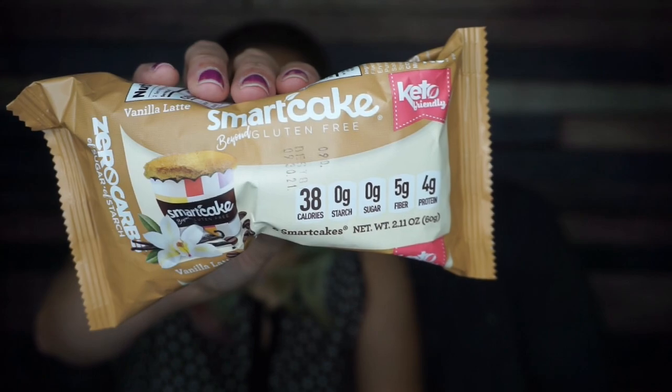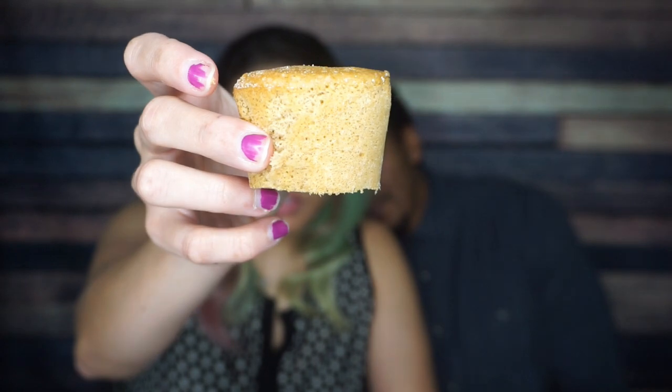We have a Smart Cake vanilla latte. I love me a good Smart Cake — this is one of my top three favorite keto snacks. It's just like a sponge, a beautifully spongy pillow. To me, it kind of tastes like a marshmallow — just a delicious marshmallow. It gives me a little bit of an oatmeal cream pie vibe, with a molasses-y, vanilla-y thing going on.